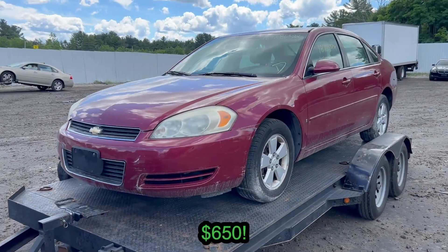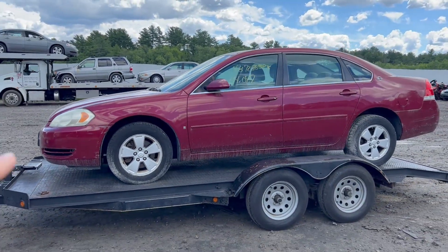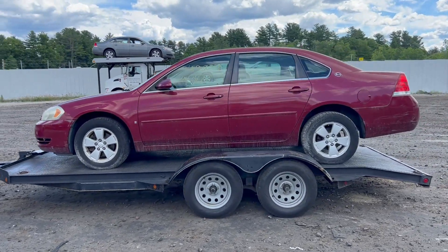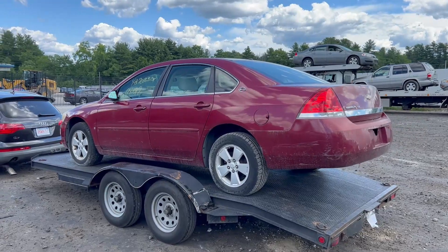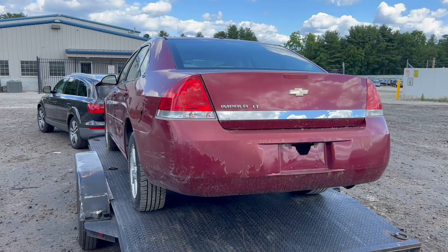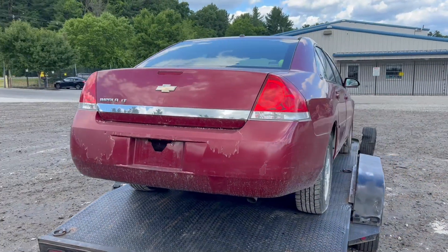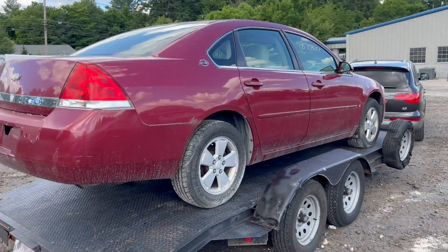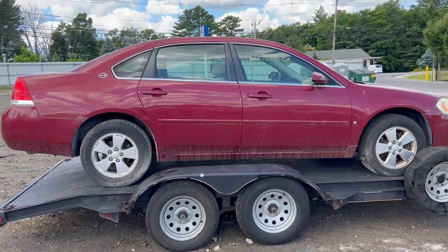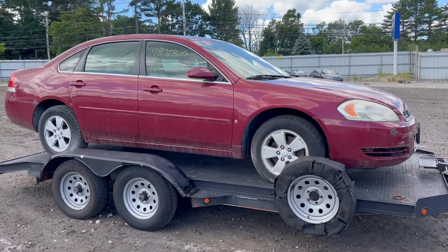Here it is — a $650 Chevy Impala I just picked up at Copart. This is a salvage auto auction but very occasionally they sell clean title cars. This one was listed as a donation. With clean title cars, you usually don't know if there's any damage unless you check out the car in person. I didn't — I bought it sight unseen, so I have no idea if there's any mechanical damage or anything. Maybe it's a rust bucket. We're gonna find out right now.